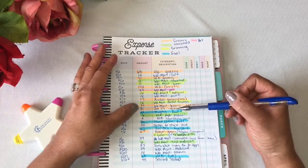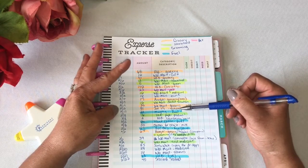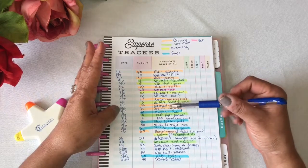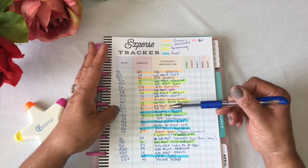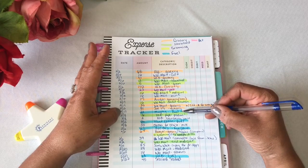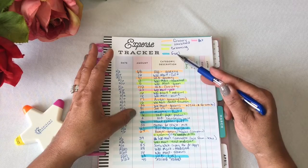February 13th, I spent $81 at Jovi's Groceries. That was the day we returned from our cruise and were coming through Houston, and I love Jovi's so I ran in and picked up some grocery items. February 17th, I spent $22 at Murphy's for fuel.